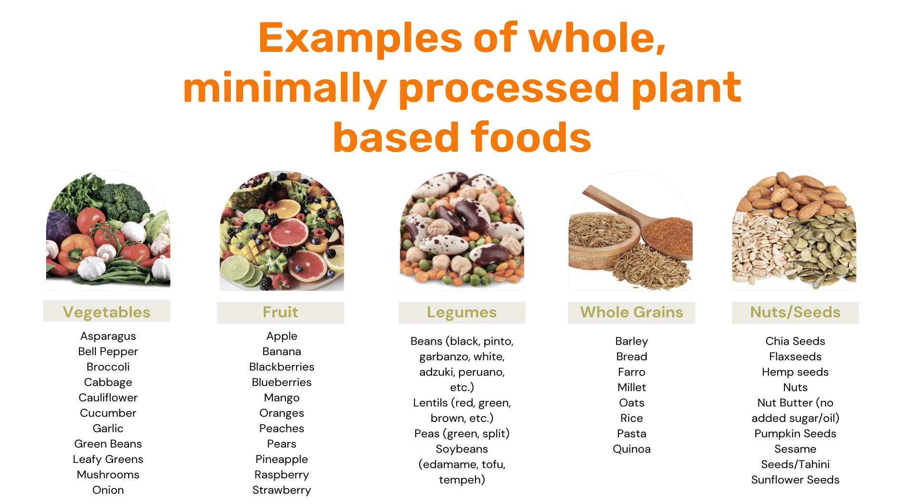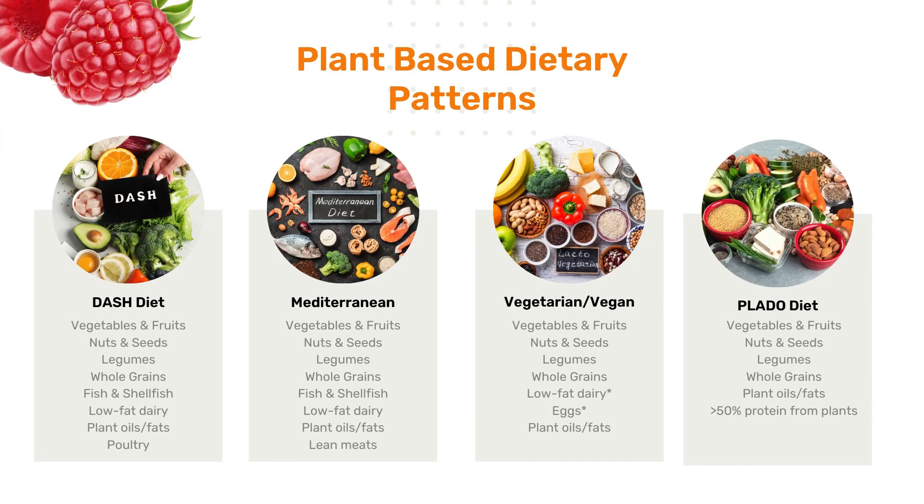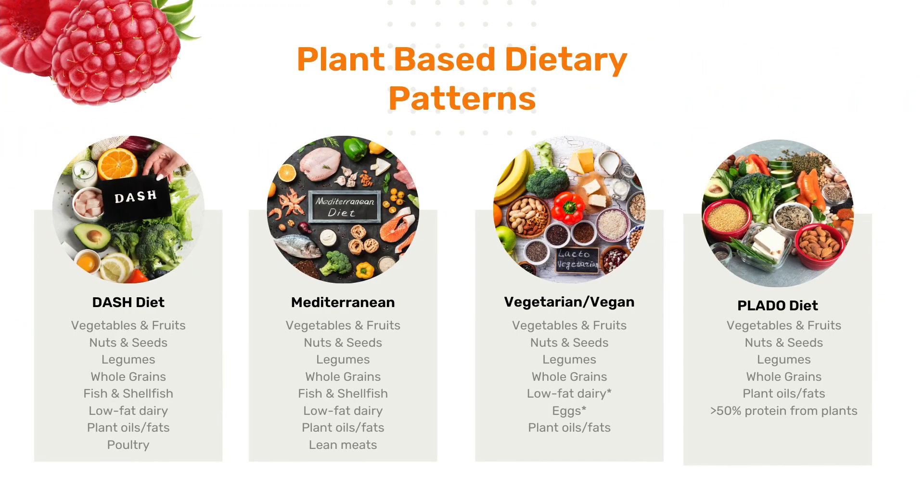Examples of whole, minimally processed plant-based foods include vegetables, fruit, legumes — that could be beans, chickpeas, green peas, or lentils — tofu, edamame, tempeh, soybeans, different whole grains, and of course nuts and seeds. One of the most important things to realize is that we really want to think of a plant-based diet as a plant-based dietary pattern, because there are a lot of different plant-based dietary patterns.